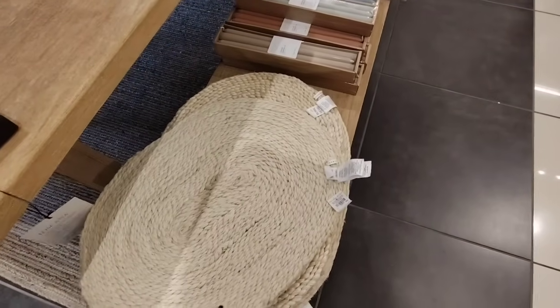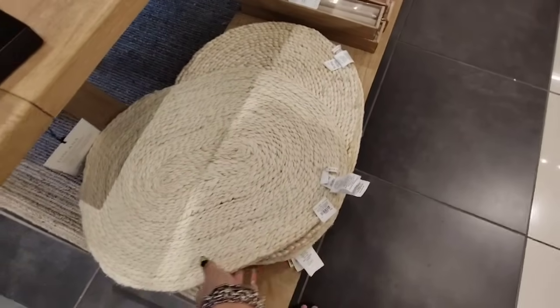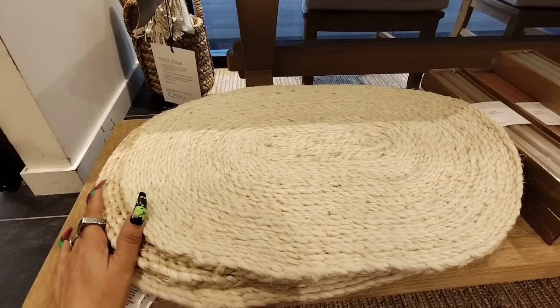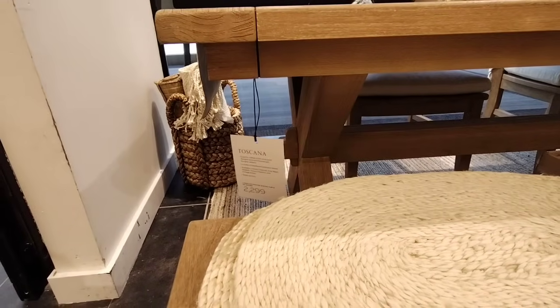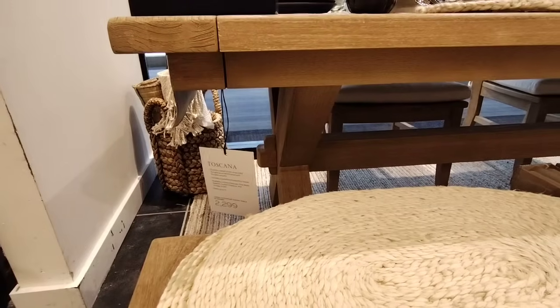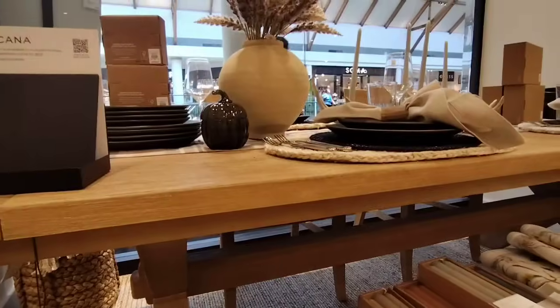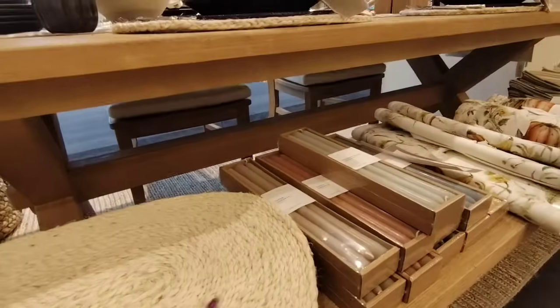I'm gonna have to see where the pricing is or if there's pricing at all. Well, there isn't any pricing on the placemats, but I did get a price on this handcrafted solid Sunkai wood and finish — it's $22.99. And that includes the bench, the table, and the two chairs right there. I don't think it includes the chair pads.